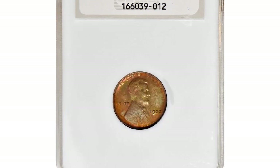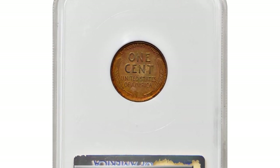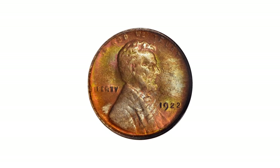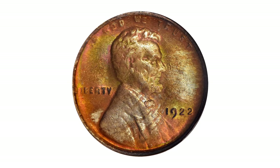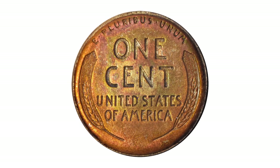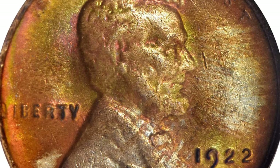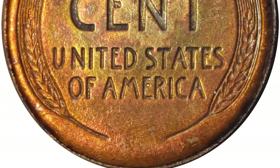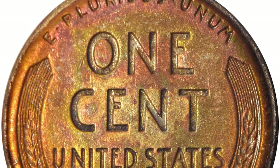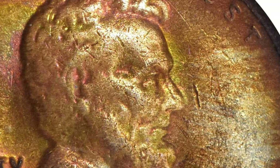Here is the 1922 No-D Lincoln cent with strong reverse, Die Pair II — a remarkably vivid and well-preserved example of this eagerly sought Lincoln cent variety. Both sides retain plenty of bold reddish-orange mint color that blends nicely with warm toning in sandy brown, pale gold, and flint gray. Glints of salmon-pink iridescence are also evident in isolated areas as the coin is tilted into the light. Typically sharp striking detail on the reverse combines with uncommonly bold definition throughout the obverse.